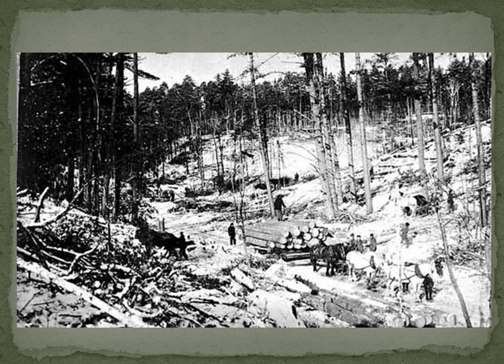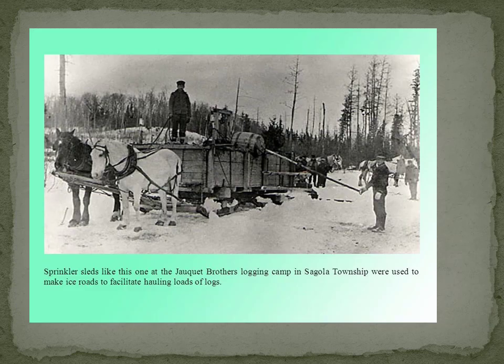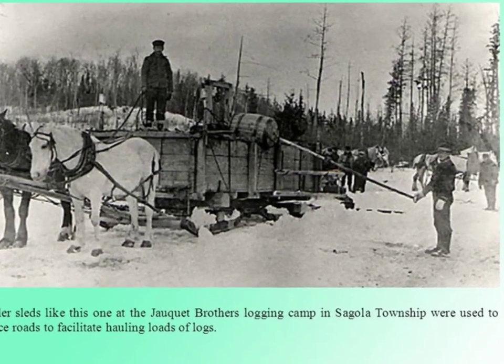The craziest job was the sprinkler or the icer. These poor guys went out in the middle of the night and literally sprayed the logging roads, then cut grooves in for the log sleds. The log sleds usually weighed about five tons or so. I could not imagine doing this job in the middle of the night.